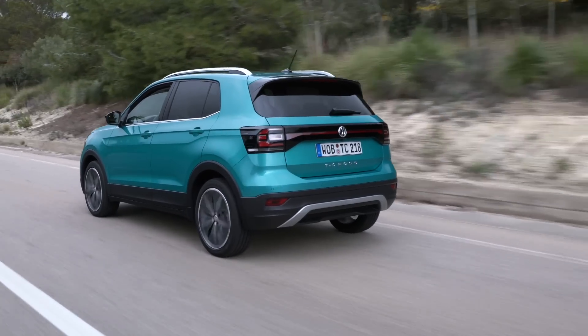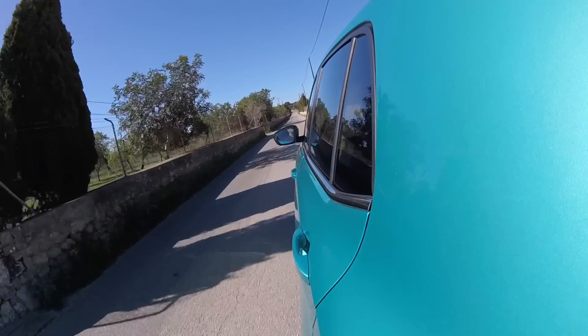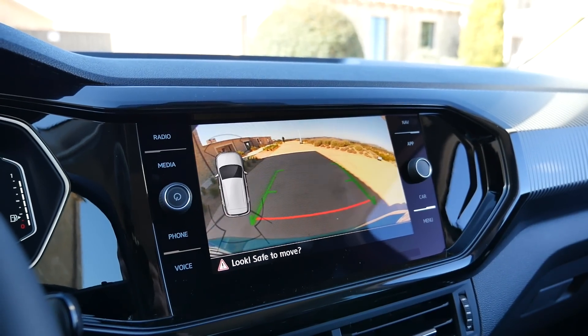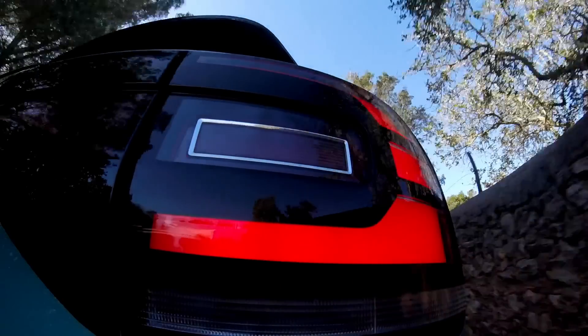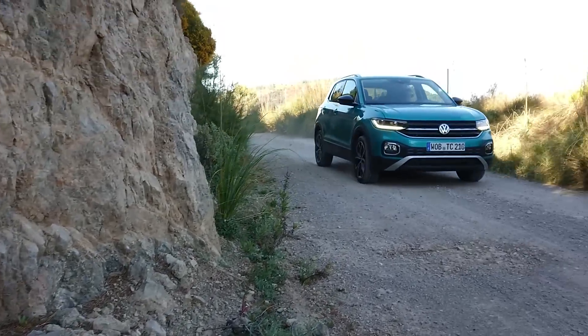The T-Cross comes with a wide array of driver aids. There's collision warning with pedestrian detection and city emergency braking, lane departure warning, blind spot monitoring, hill start assist, and rear cross traffic alert. All of this is standard on higher trim cars. Options include, among others, adaptive cruise control.